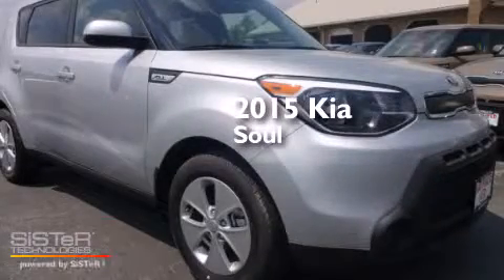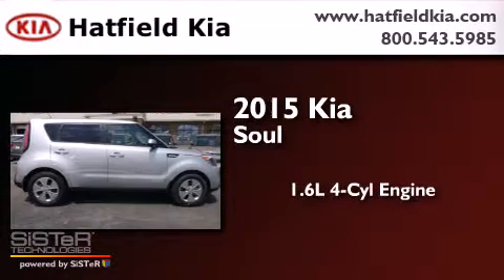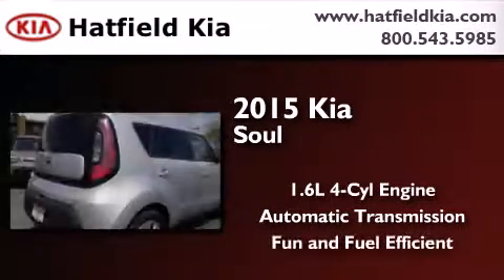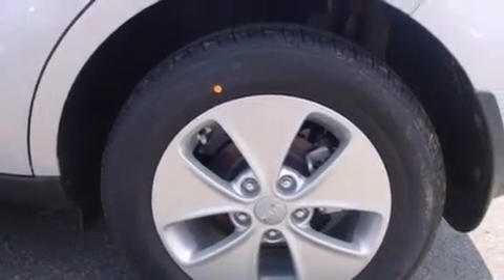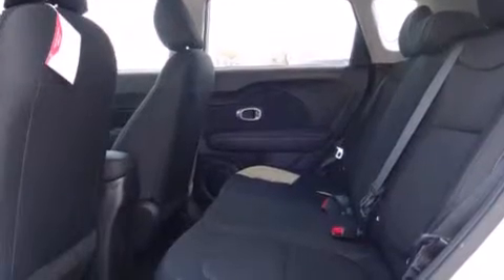This is a brand new 2015 Kia Soul. It features a 1.6 liter 4-cylinder engine and an automatic transmission. Its top features include XM Satellite Radio, Hill Start Assist, and Traction Control and Stability Control Systems.